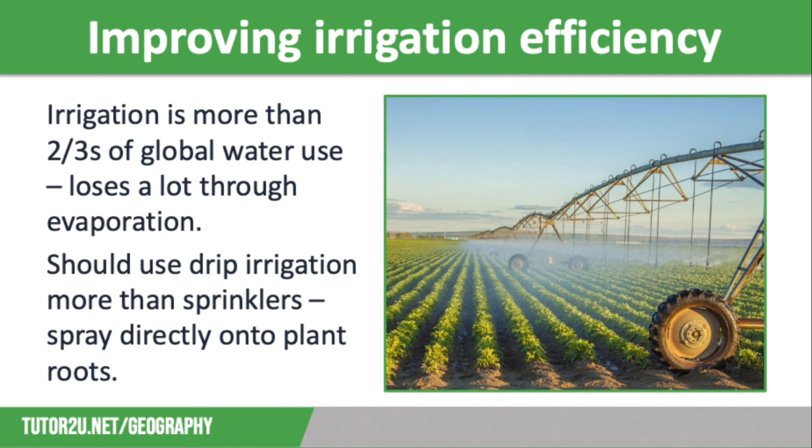Instead, drip irrigation systems would be much more effective as they spray water directly onto the roots where it is needed most. When evaporation occurs, it increases the risk of salinisation when salt crust builds up on the soil. This can harm crops. Irrigation systems are also often automatic, so this can add water to crops when it is not actually needed, for example after heavy rainfall, and therefore it can cause the ground to become waterlogged.